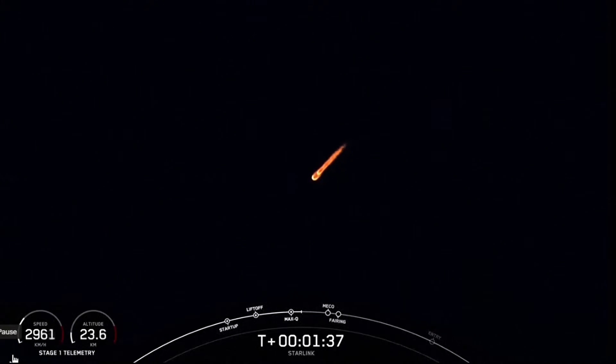MVAC engine chill has started. We're under a minute until main engine cutoff, stage separation, and second engine start. We just heard the call out that MVAC chill has begun. The vehicle is flowing a little bit of that super-chilled liquid oxygen into the turbopumps on the second stage engine in preparation for its ignition.